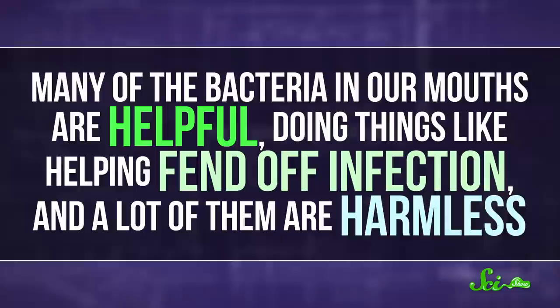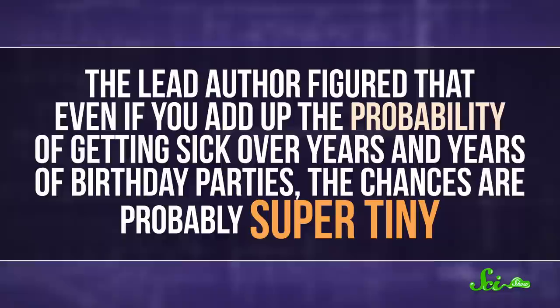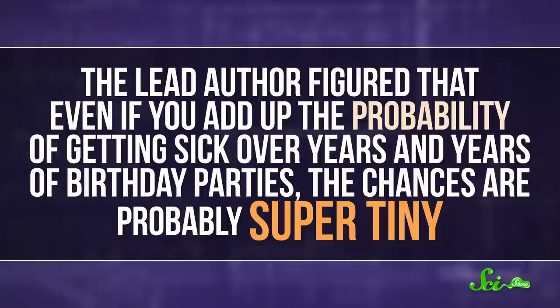In reality, though, many of the bacteria in our mouths are helpful, doing things like helping fend off infection. And a lot of them are harmless — they just live there. The lead author figured that even if you add up the probability of getting sick over years and years of birthday parties, the chances are probably super tiny. The exception might be if the candle blower is sick to begin with. Strep throat, the flu, and lots of respiratory illnesses get around on airborne particles, so it's at least worth being cautious.